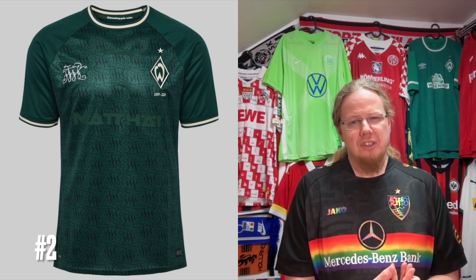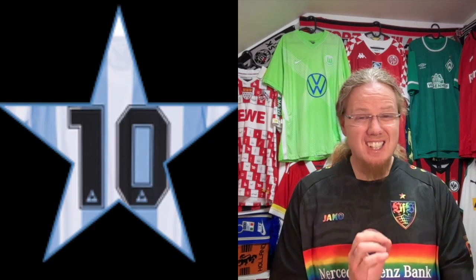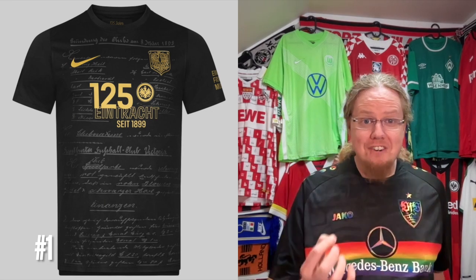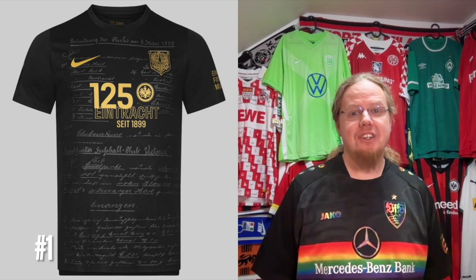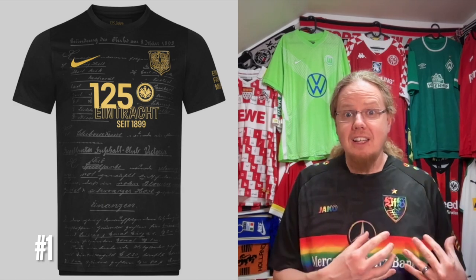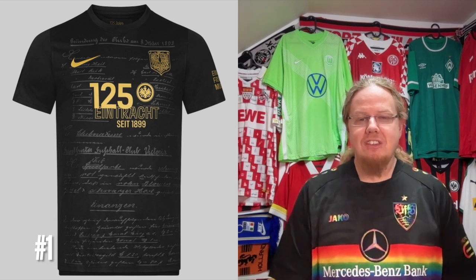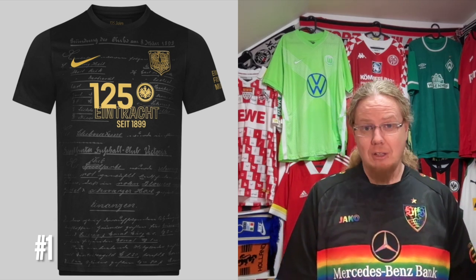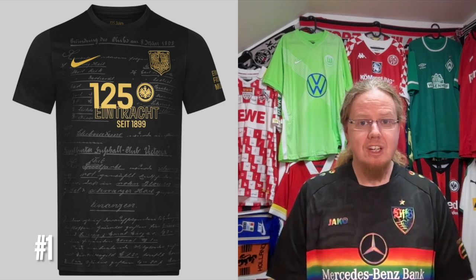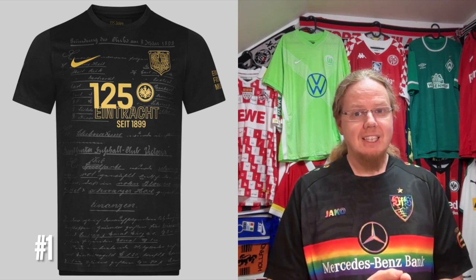My favorite jersey of the year and the top-rated one is the Frankfurt 125-year anniversary jersey. They have the founding document of the club printed on the jersey, no sponsor — it says '125 years Eintracht since 1890.' It has the current logo but I absolutely love the old eagle and the names from the Eintracht museum. Yes, black and gold may be testing it slightly, but this takes anniversary jerseys to a completely new level. It might be a marmite selection, but I absolutely adore it as my favorite Bundesliga jersey this season.